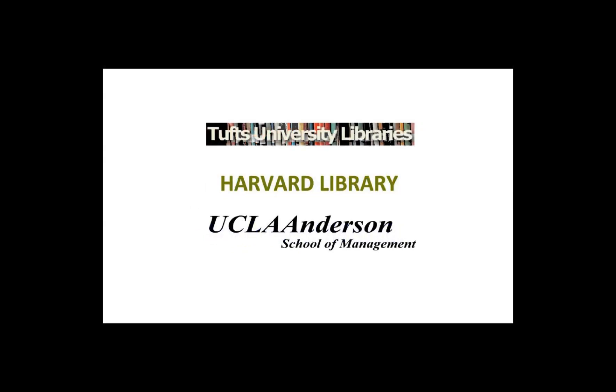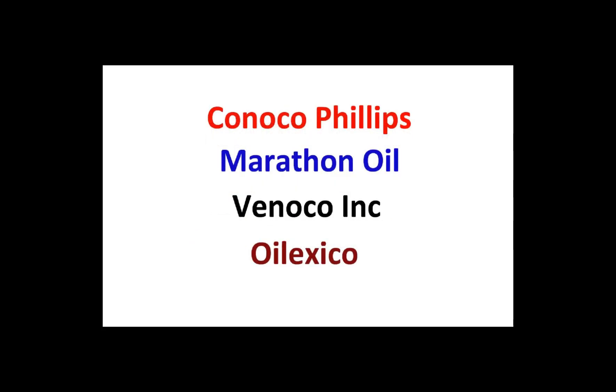Special edition libraries such as Tufts University, Harvard University and UCLA Anderson School of Management. Oil exploration companies like ConocoPhillips, Marathon Oil, Vinoco and Oilexico, as well as public utilities like Allegheny Power, Con Edison and PPL Montana.